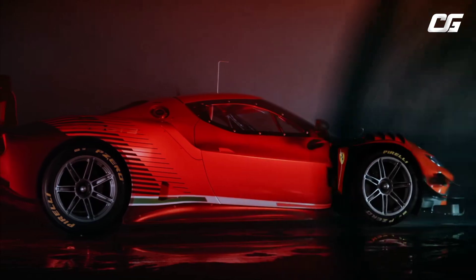This car has been meticulously designed in every detail and from every angle, in compliance with the new GT3 regulations.